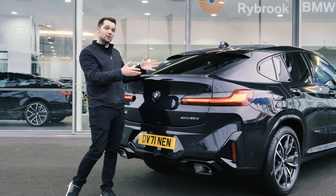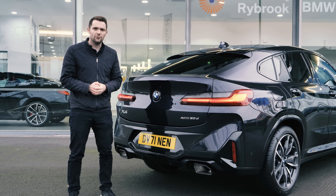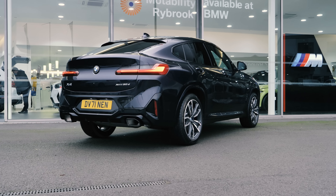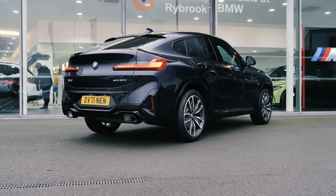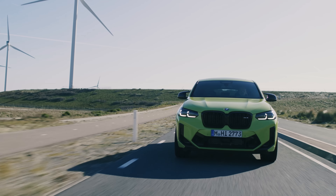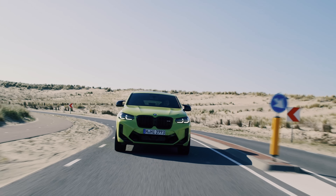Before I jump inside the car and look at the new technical features, let me run you through the engines and trim levels available on the LCI X4. The X4 trim lineup is simple — it is available as an M Sport, and that's it. The M Sport X4 is only available with two diesel engines: a 2.0-litre 4-cylinder and a 3.0-litre 6-cylinder, both featuring mild hybrid technology. You then have the M Performance variants — the M40i and M40d. And at the top of the tree, the BMW X4 M Competition, with a thundering 510 horsepower twin-turbocharged 6-cylinder from the M3.